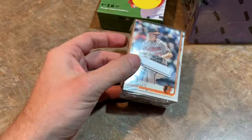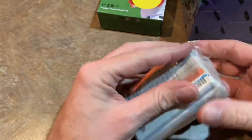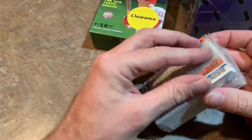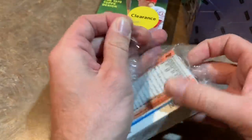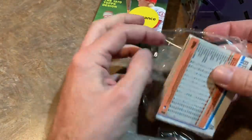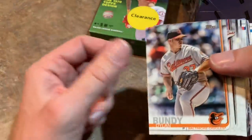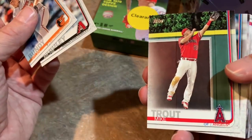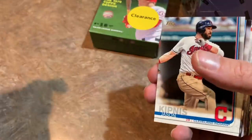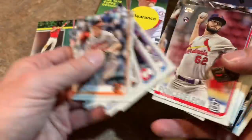Next up, 2019 Series One — it was on clearance. It doesn't show the price on the pack, so I'd suggest going to the scanner in the back of the store to double-check. It's easily 25% off, so I think these were $8.98 after the discount. Hey — Mike Trout! That's a very nice card, one of my favorite cards in this set. Card number 100. That's my favorite card pulled so far in this video.